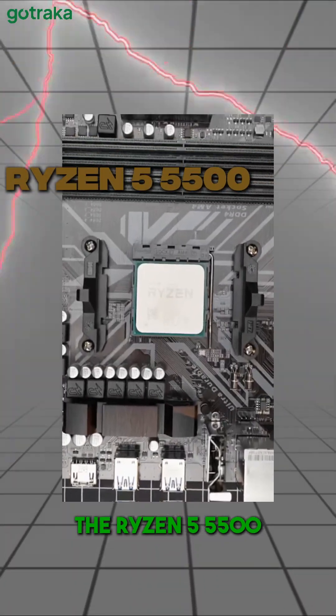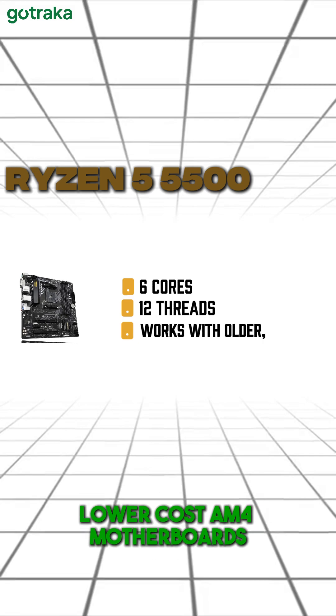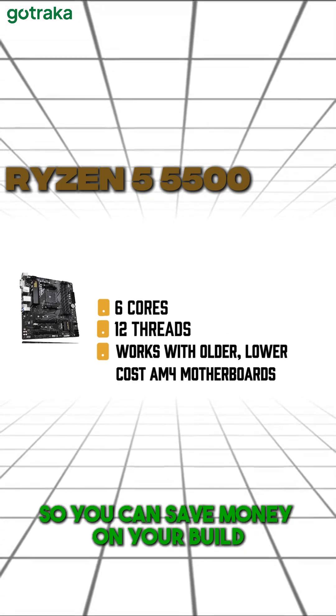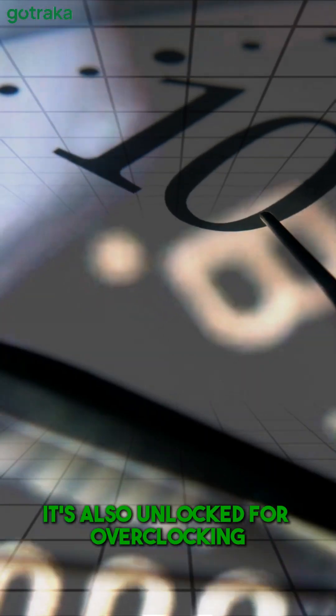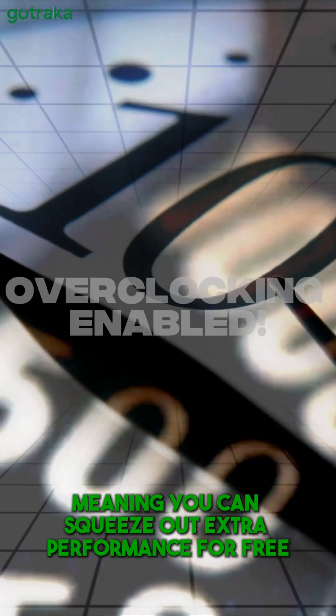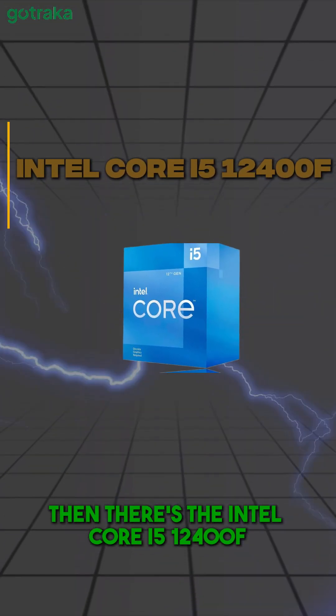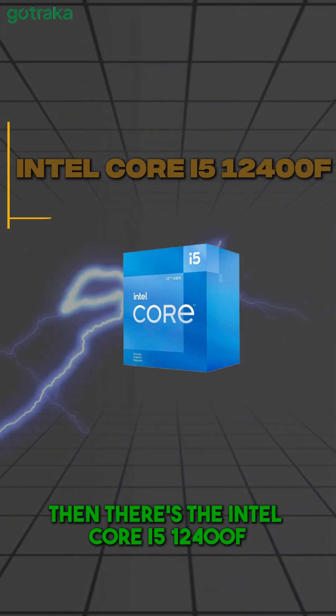First up, the Ryzen 5 5500. It's got 6 cores, 12 threads, and works with older, lower-cost AM4 motherboards, so you can save money on your build. It's also unlocked for overclocking, meaning you can squeeze out extra performance for free. Plus, it comes with a cooler in the box, so no need to buy one separately. Then there's the Intel Core i5-12400F.